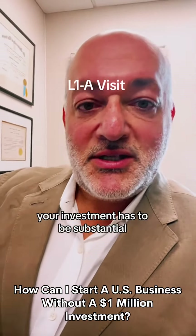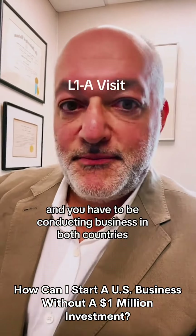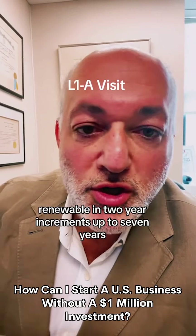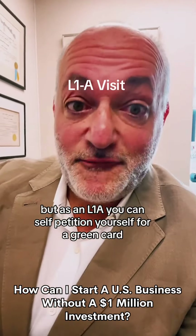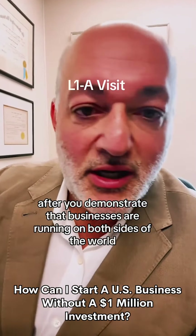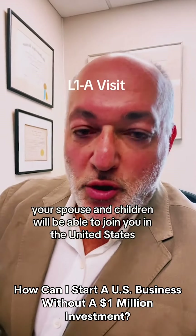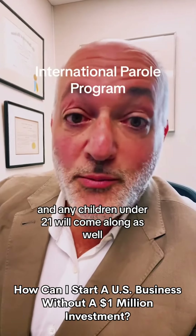Your investment has to be substantial — at least six figures, $100,000 plus — and you have to be conducting business in both countries. You will get a work visa for one year, renewable in two-year increments up to seven years. As an L-1A, you can self-petition yourself for a green card after you demonstrate that businesses are running on both sides — your country and the United States. Your spouse and children will be able to join you; your spouse will get a work permit and any children under 21 will come along as well.